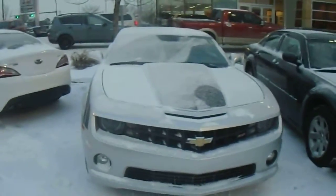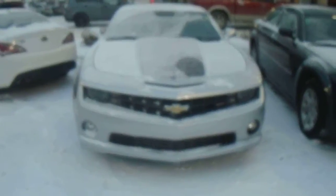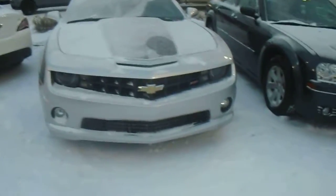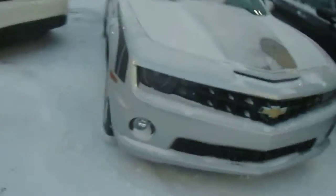Hi, this is Justin from Londonderry Dodge, and today we're going to take a look at the 2010 Camaro SS. When it comes to Camaros and even muscle cars, they're looking about as nice as they come. Nice silver color on here, very classic looking.